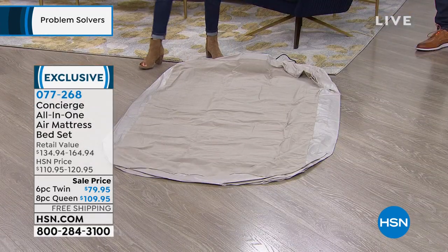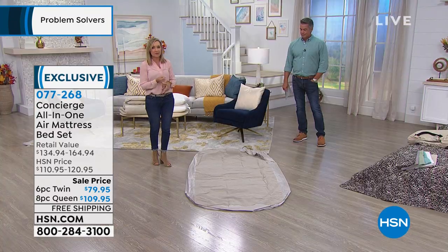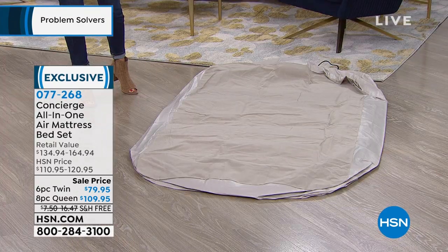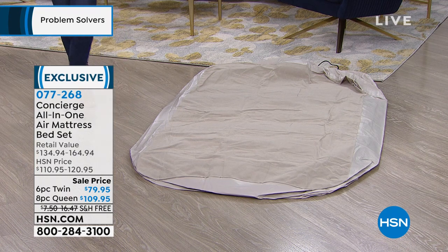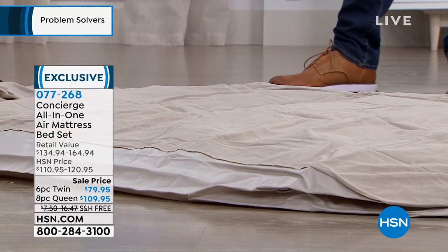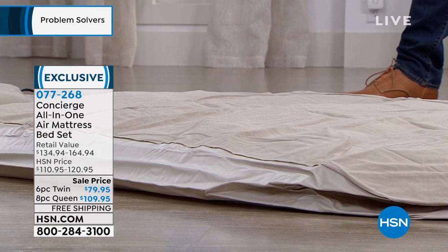The nice thing about that is you don't have any parts to lose. You don't need batteries. You're not looking for a nozzle. How many times have you gotten somewhere with an air mattress and then there's no way to blow it up? And then it's super fast. So this is the twin size — it's going to take about two minutes to inflate, start to finish. And your queen size will be just a little over that, both under three minutes.